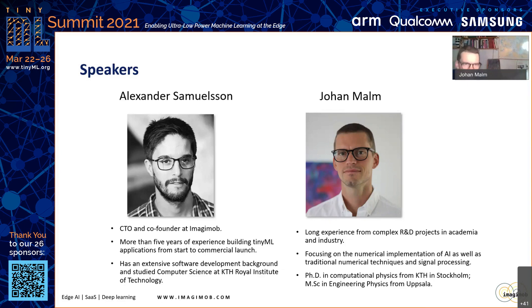My name is Johan Maam. I have a long experience from complex R&D projects in academia and industry. I'm focusing on the numerical implementation of AI, as well as traditional numerical techniques and signal processing.